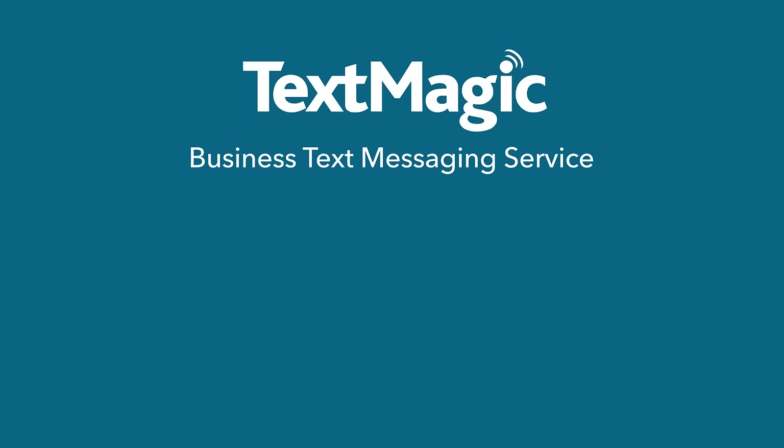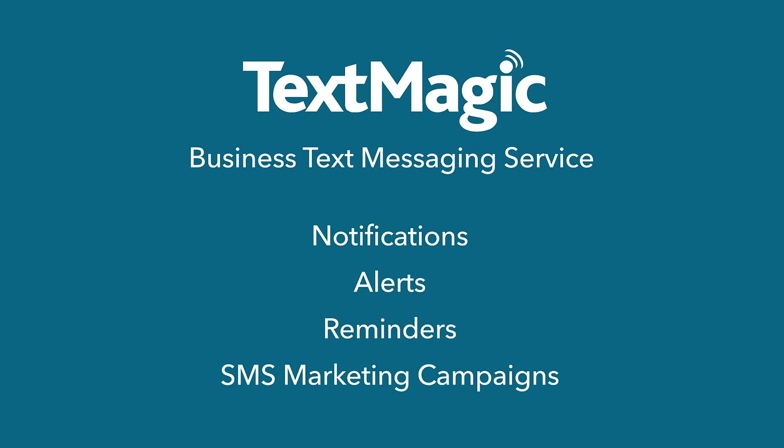TextMagic is a business text messaging service for sending notifications, alerts, reminders, and SMS marketing campaigns.